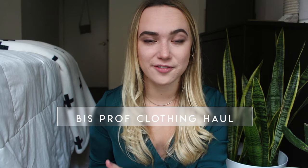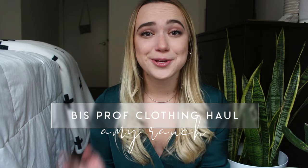Hello everybody, welcome back to my channel. Today I'm going to be filming another business professional clothing haul. I filmed a video similar to this probably two months ago and you guys gave really good feedback on it and wanted to see more. So here it is.